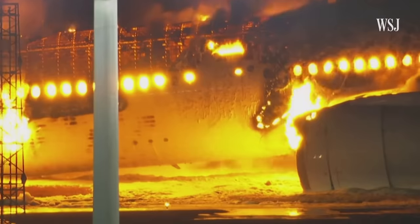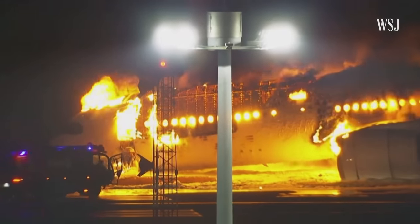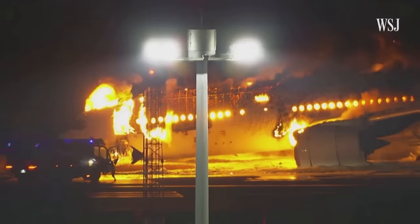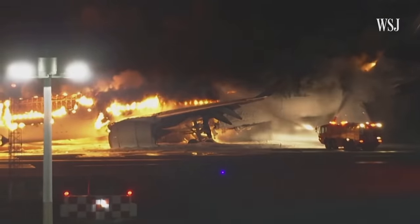We know that that aircraft met the design standards in terms of strength and in terms of how it might deal with a fire. When you look at the fire, the aircraft seems to have done exactly what you want it to do, which was protect the occupants for long enough that they could evacuate from the aircraft.